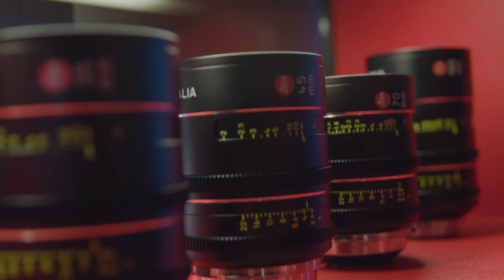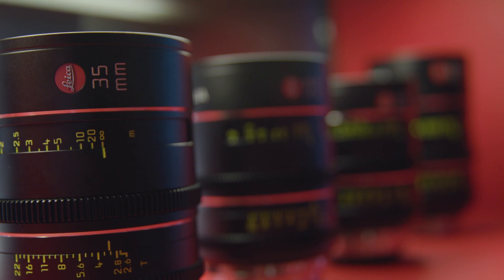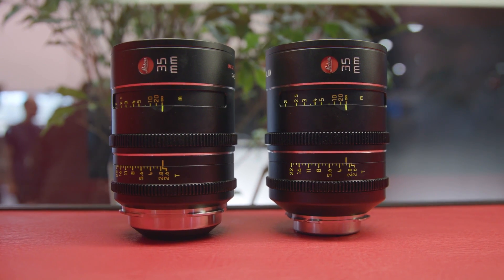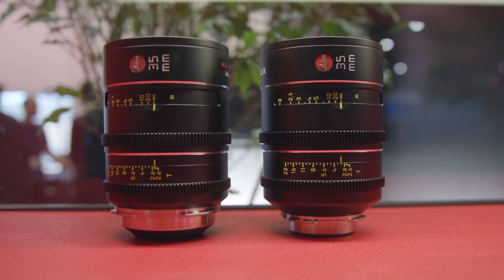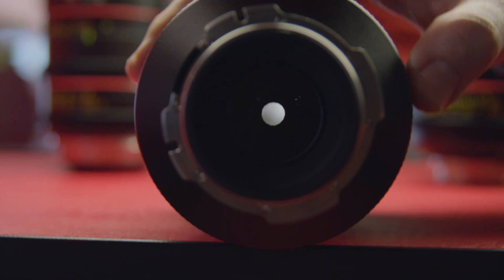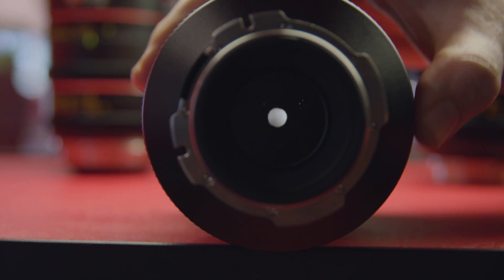Even though we started with the S lenses, we had to do a lot of work to make the image circle bigger. We replaced a lot of elements, made some elements bigger, completely new mechanics, and a brand new iris design with 15 blades that stays circular at every aperture stop — a completely circular bokeh all the way down to T22.